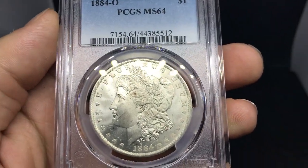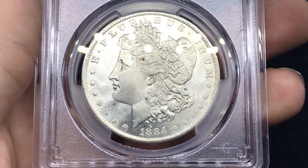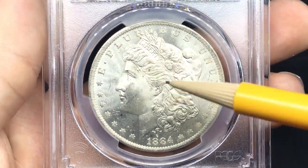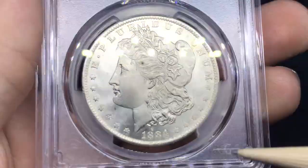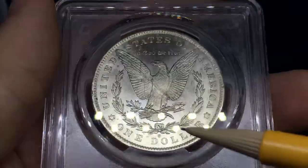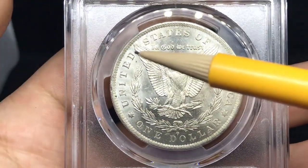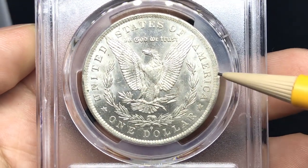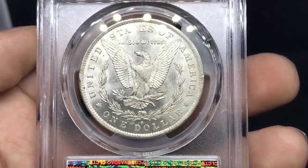Starting out with this box, we have an 1884O Morgan Dollar graded MS64. Taking a look at the coin — there are a few spots, but overall the strike's pretty nice. No real rubbing on the high points. There looks to be a hit right here and some dust. Flipping over the coin — I do think this coin deserved a better grade. I've seen a lot of MS65s in this caliber. There is a rim ding right here that almost looks like a problem. Overall, there are a few marks on the reverse, kind of what you'd expect.